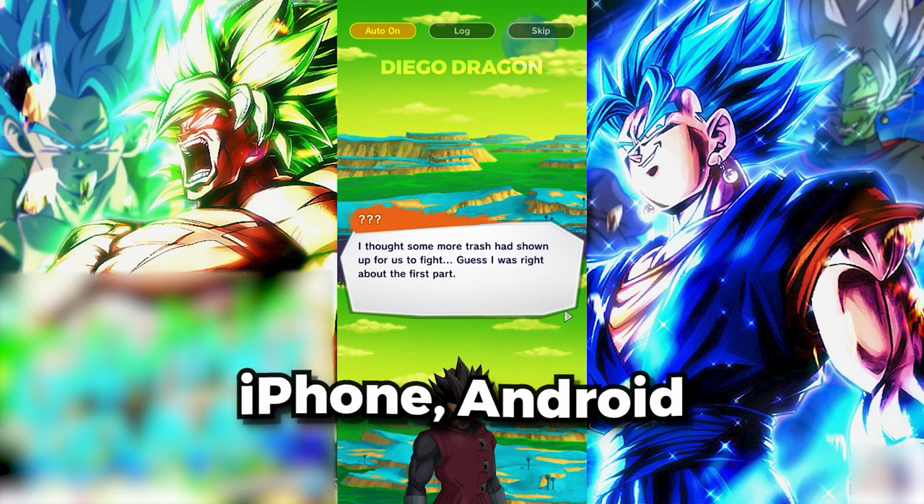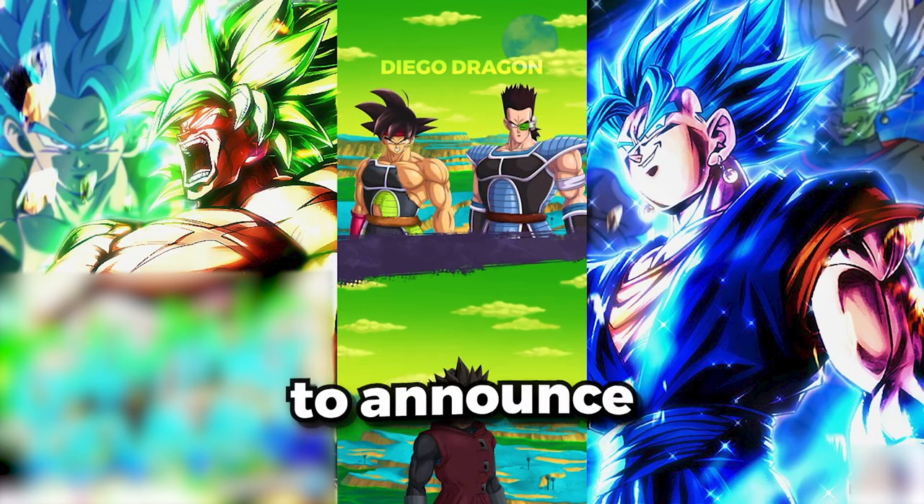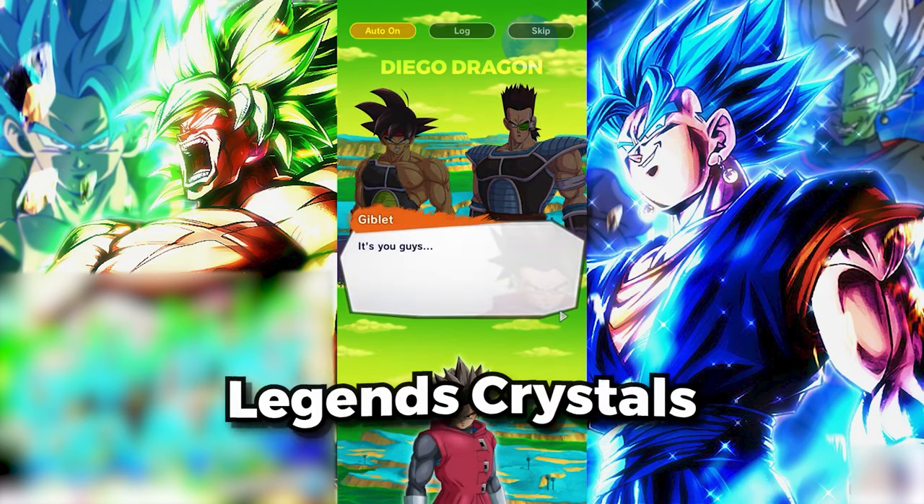So whether you're on iPhone, Android, or another platform, you're in luck! But before we get started, let's take a quick moment to announce the winner of yesterday's Dragon Ball Legends Crystals giveaway.